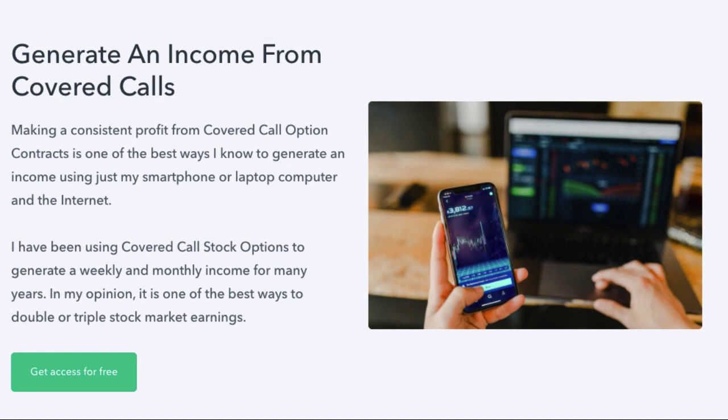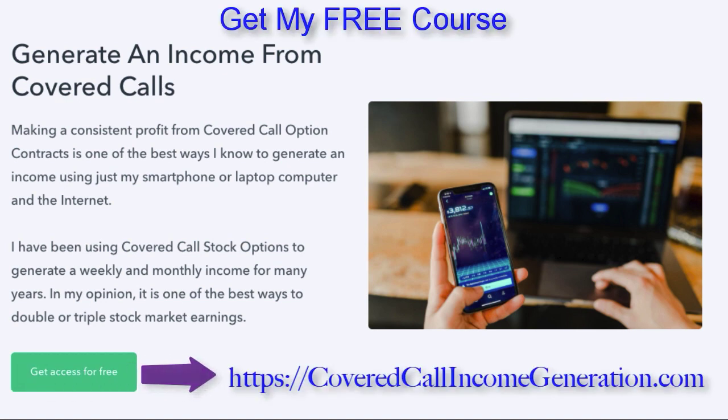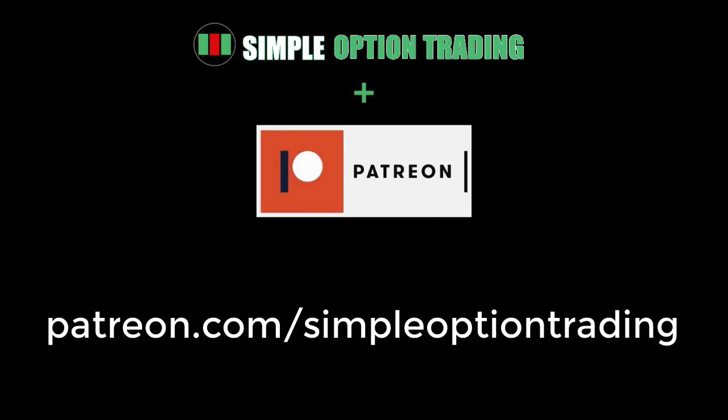Get my free course where I show how I generate an income using covered calls — just visit my website CoveredCallIncomeGeneration.com. If you like the information about my stock picks, consider joining my Patreon where I share exclusive videos on my stock picks every week that I'm going to be using for profitable trades. I also include my research notes, stock analysis, and trading strategies for every stock I've picked to watch for that week, and all my Patreon videos are ad-free.